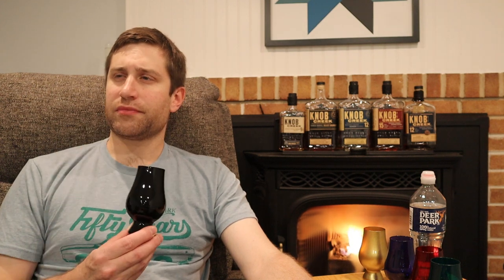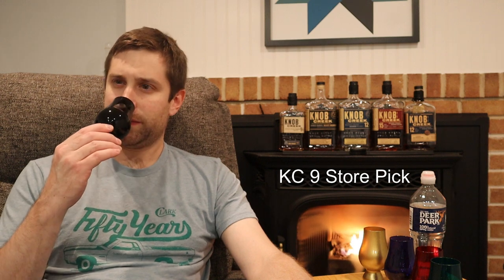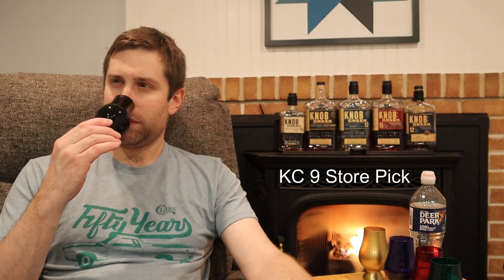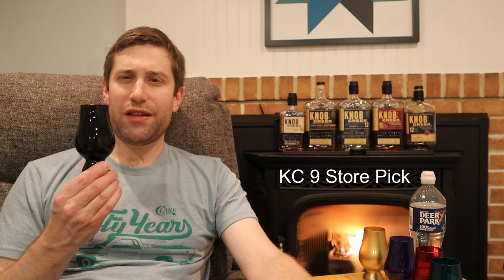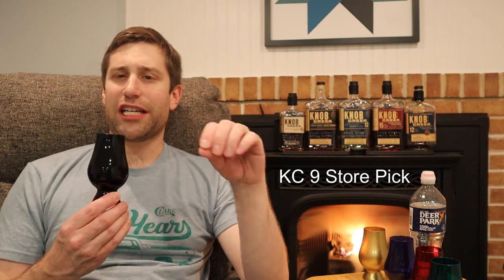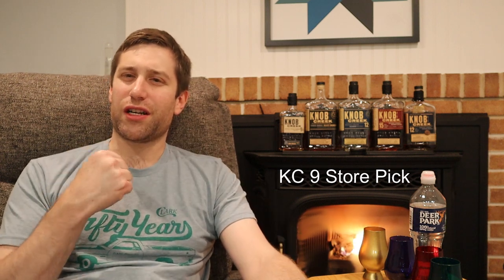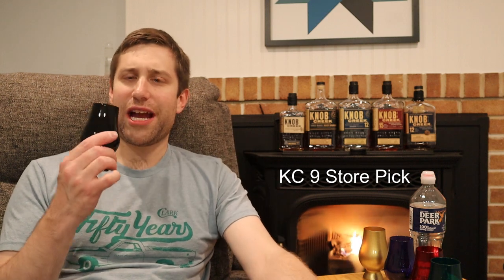Alright, last but not least, the black Glencairn. Probably one of the most balanced noses. I'm getting some peach and apricot on this. It's not as dark as what we've had — the previous ones were kind of robust, heavy caramel and brown sugar. This is a little lighter on the nose.